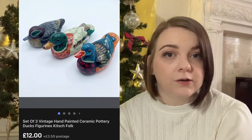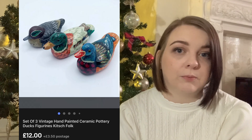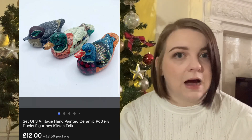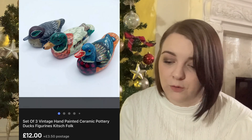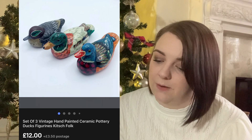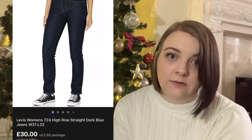This set of three ducks - I probably should have waited and got a little bit more money for them, or I shouldn't have spent so much on them. But they were really cute. I spent £4.50 on them and I only got £12, but I was happy for them to go to somebody that's going to enjoy them.